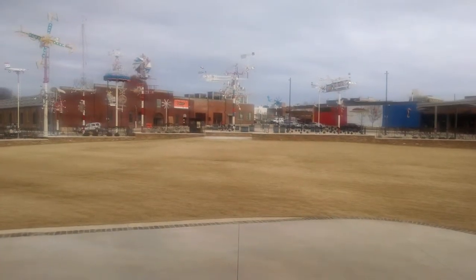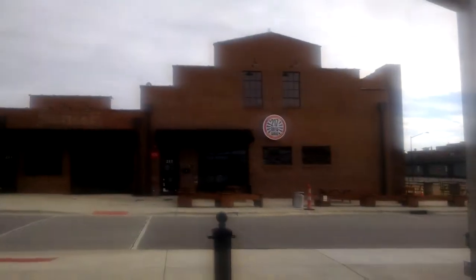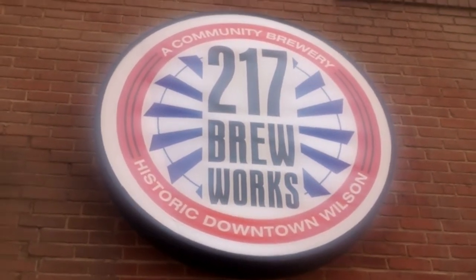The park is home to a stage for music festivals and movie nights, with a nice open field to picnic on. Across from the park is the 217 Brew Works, a public brewery and bar. I myself don't partake in the drink, but I've visited occasionally for a few events.